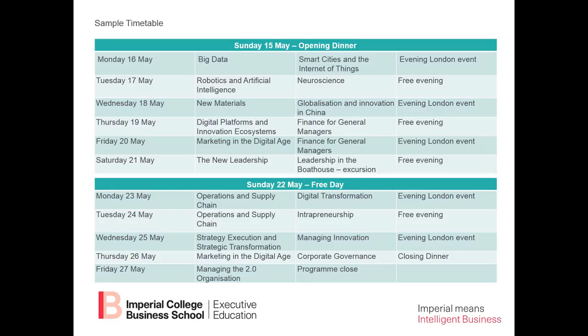In the second week, we will look at operations and supply chain on Monday and Tuesday mornings — how to make operations and supply chain a key aspect of your competitive advantage. On Monday afternoon, we'll look at digital transformation: how to use digital technologies to transform your business, as more and more companies are doing. On Tuesday afternoon, we will look at how to be entrepreneurial within an organization.